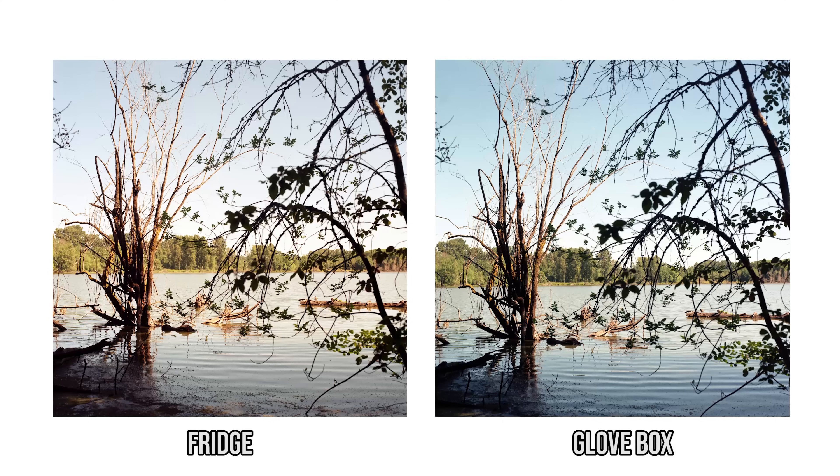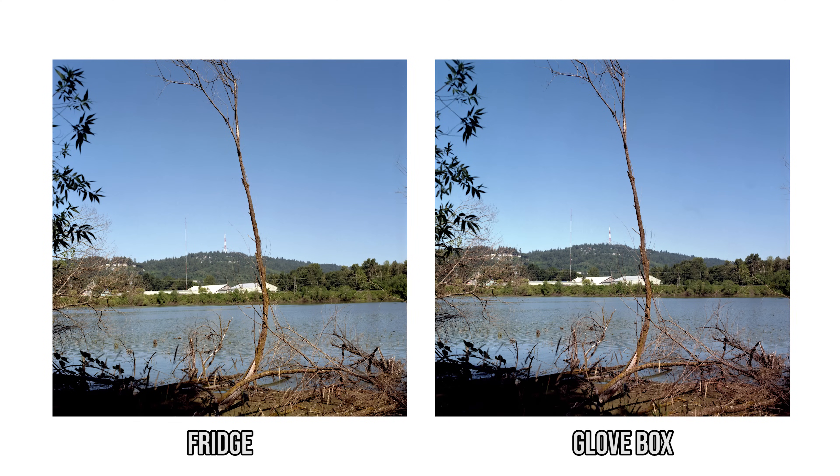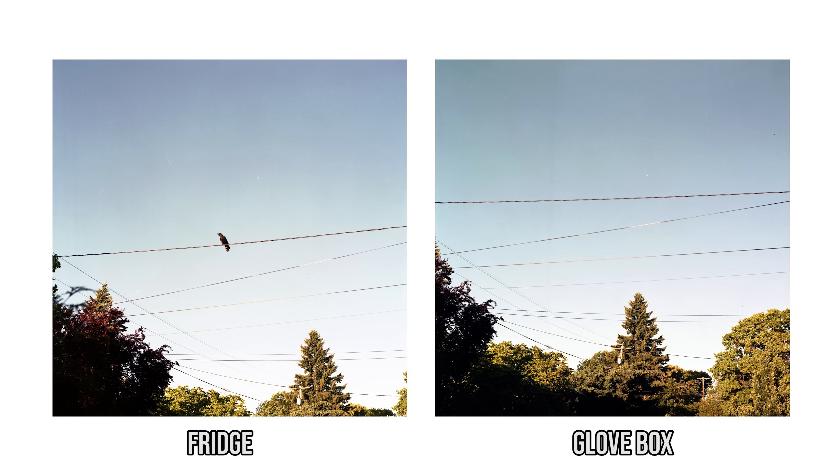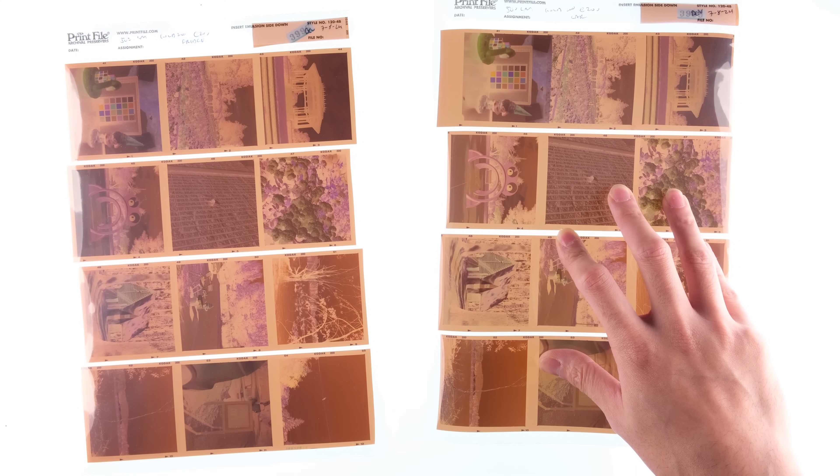I thought there would be a bigger difference. I was so sure I didn't even label these rolls — I just assumed I could tell by looking at them. So when I first looked at the negatives, I didn't know which one was which. But to me, the big giveaway was this frame. I remember capturing the bird on the fresh back, and then it flew away by the time I was able to switch backs. So while there weren't any obvious color shifts, there does seem to be some physical effects of leaving it in a car for a year.